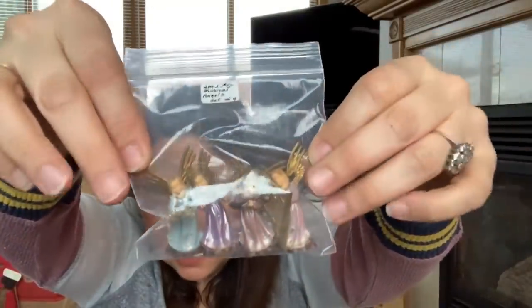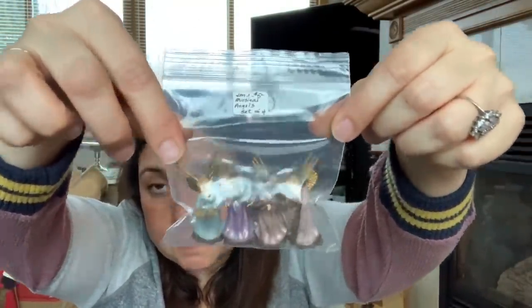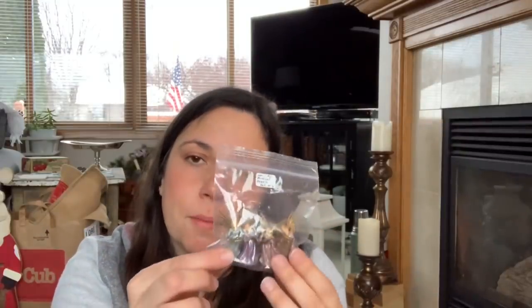I also got for crafting these celluloid angels — I love these. They're from like the 40s and 50s. My mom had a special music box that had these in it, so these always remind me of her and I pick them up when I find them. These were five dollars for the set, which is kind of high, but you don't see them very often, and I was using Christmas money I received as a gift.